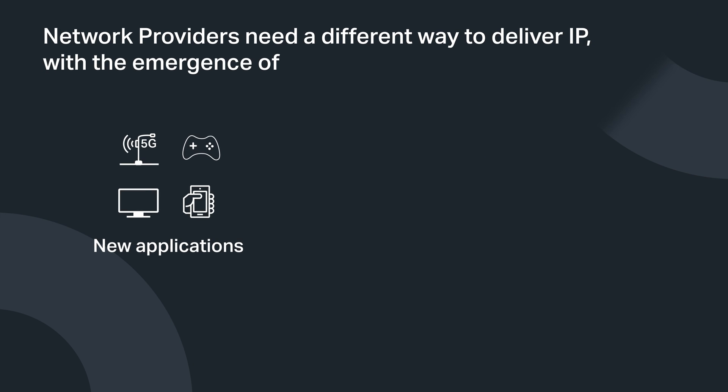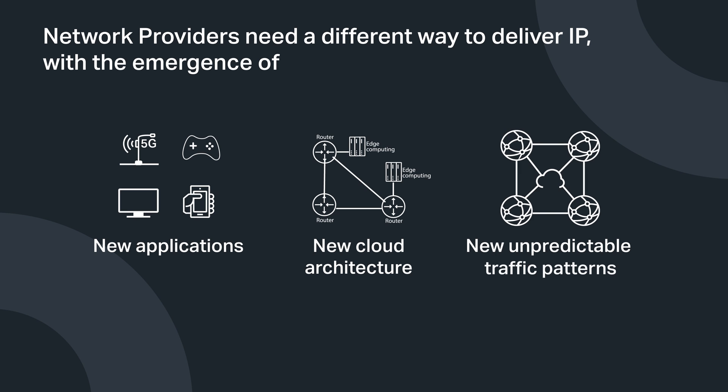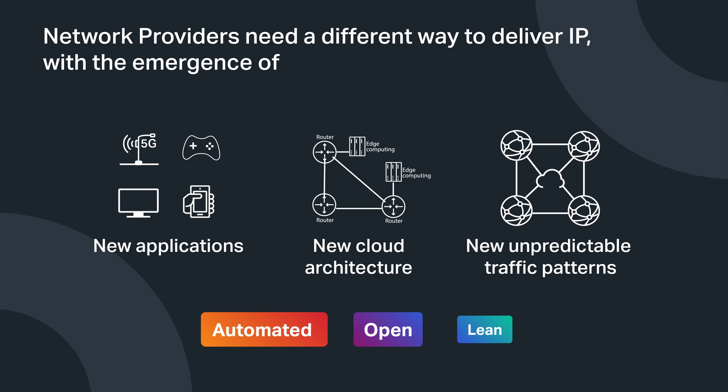Addressing the new IP requirement implies that you need to deploy IP services differently — in a way that's automated, open and lean.